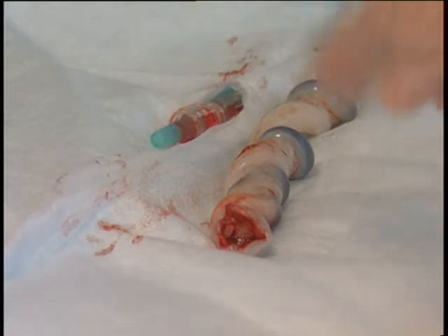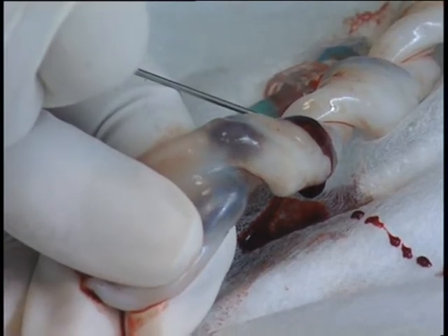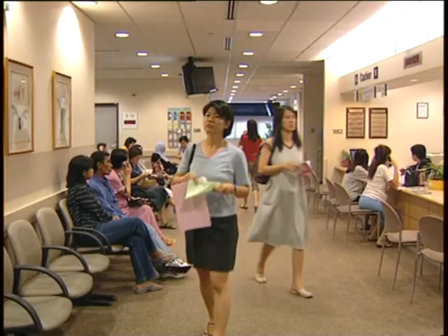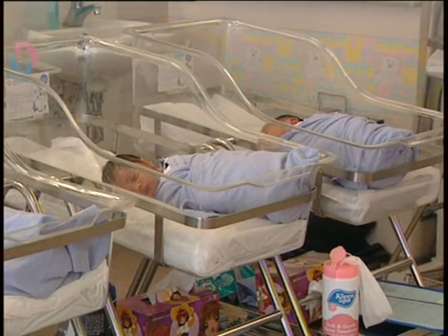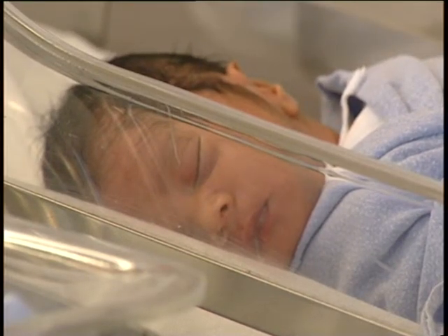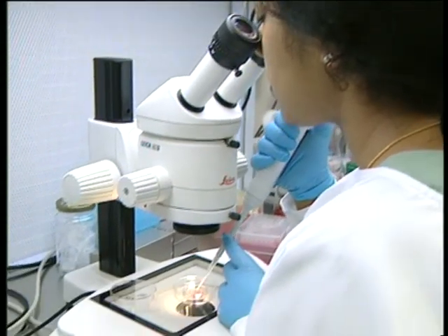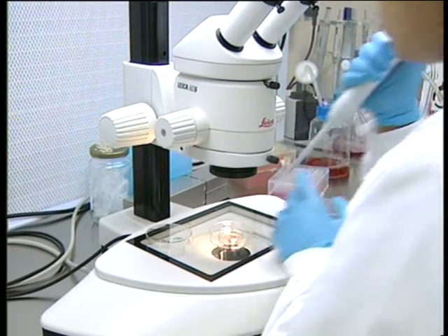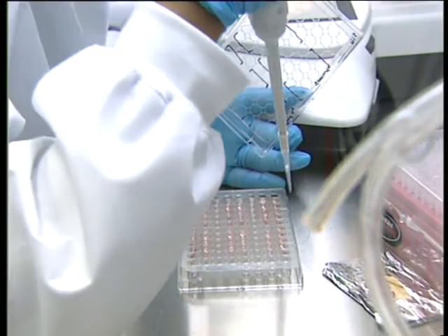Soon, the country will also have its first public cord blood bank on offer to international and local patients. What you are banking is the blood from the placenta — the placenta being what connects the baby to the mother. After delivery, the placenta is passed out, but it still contains placental blood. That blood is unique in that it contains high numbers of stem cells. Stem cells can be used to treat life-threatening cancers, birth diseases, and immune disorders.